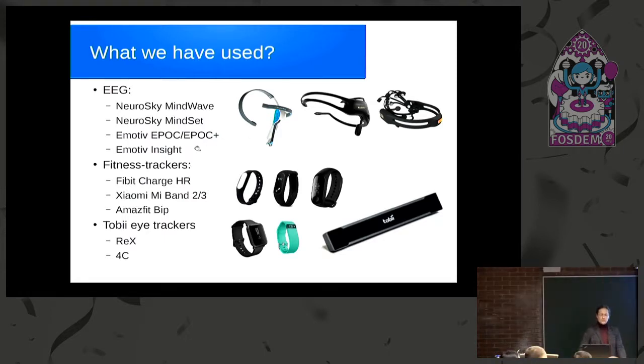Regarding fitness trackers, from our own experience, the Fitbit Charge's heart rate measurements were the most precise we used in our research. Unfortunately, open source tools are not very good at getting data from newer Fitbit models. Really easy to get data from are Xiaomi Mi Bands and the Mi Fit app, which is practically the same device from a data acquisition point of view. For eye trackers, we have successfully used Tobii Rex and Tobii 4C — both targeted at gamers.